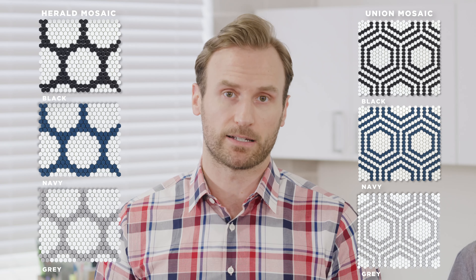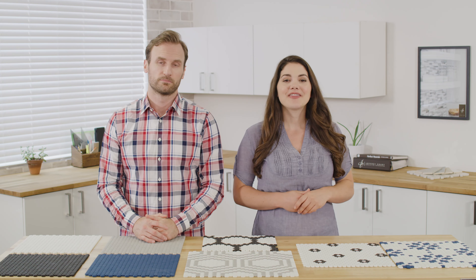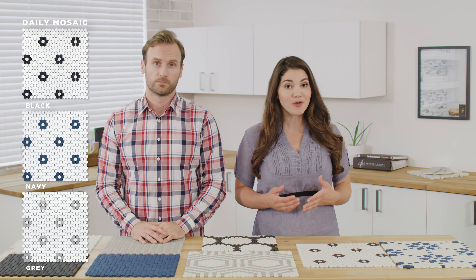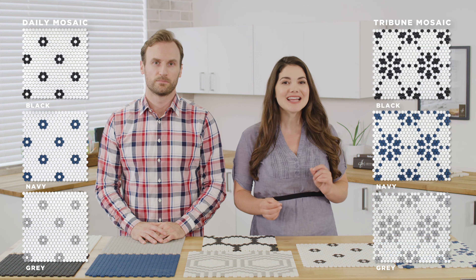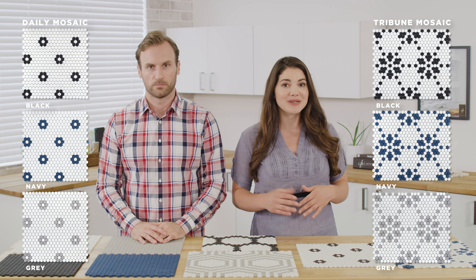Herald creates a large circular repeating pattern highlighted by its emboldened, nearly calligraphic outlines. Union, in contrast to Herald, has taken a more geometric approach, creating visual interest utilizing outlined hexagons. Next up, we have our subtle mosaic patterns, Daily and Tribune. These mosaics really come alive in areas desiring a softer, more organic aesthetic. Daily is a simplified pattern whose focal points are the small floral patterns created by small seven-piece groupings over a 5/8 inch hexagon. Tribune creates a detailed chain floral pattern and is great for those still seeking a soft floral pattern or who desire a bit more color.